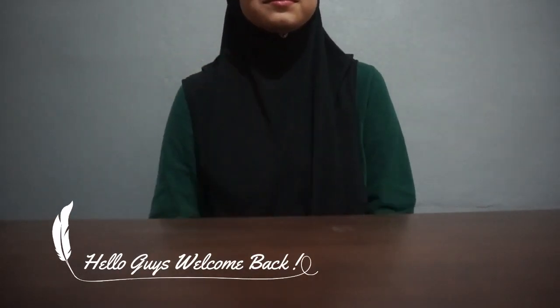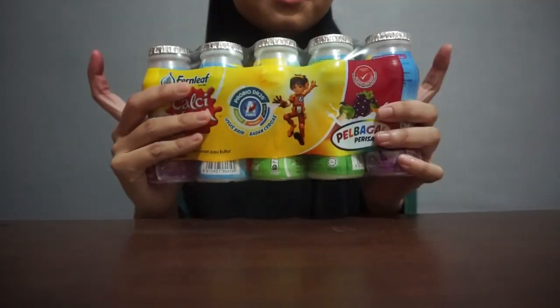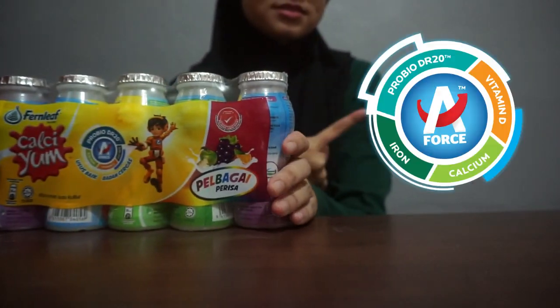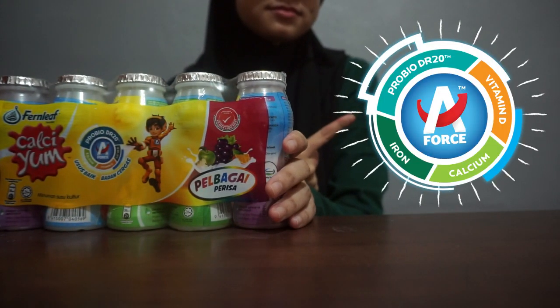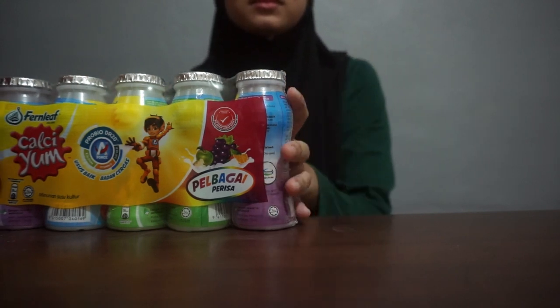Hello guys, welcome back to my YouTube channel. Today I'm going to review the famous calcium yogurt and whole sodium nutrients. It is provided with the goodness of phosphatricium which are probiotic, vitamin D, calcium and iron. All these nutrients are important to support children's growing needs and immunity defense.